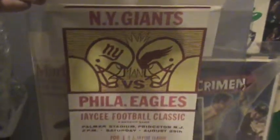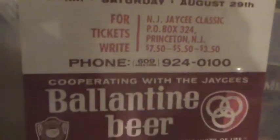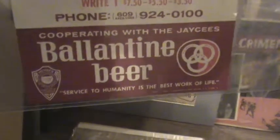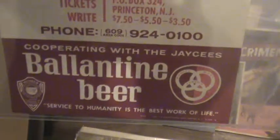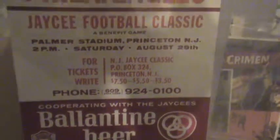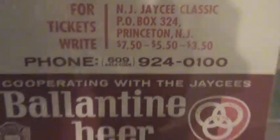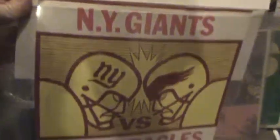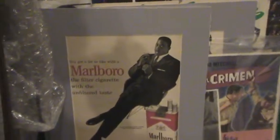This is an old poster — New York Giants versus the Philadelphia Eagles, the JC Football Classic. We have a lot of the programs from this. Look at that — Palmer Stadium in New Jersey. It's from Ballantyne Beer. We know it's Saturday August 29th — an old poster advertising tickets. You can write in and get tickets for $3.50, $5.50, and $7.50 to watch the Giants play the Eagles in Princeton, New Jersey.